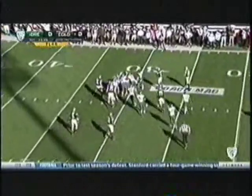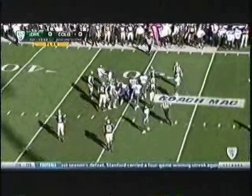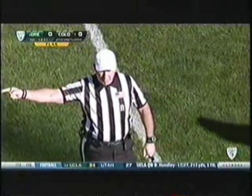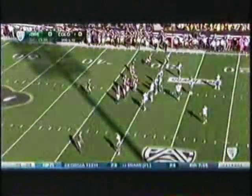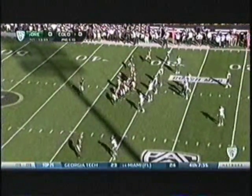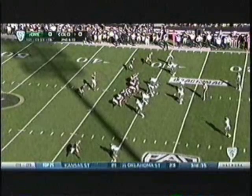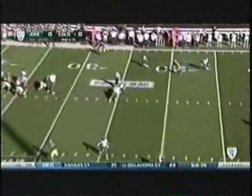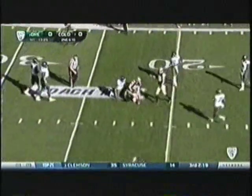Freshman running back Michael Adkins gets little, if nothing at all, and a flag on the floor — illegal formation, offense, five men in the backfield, number 77, five-yard penalty. That penalty will be declined; second down. We saw last week how in miserable weather in Eugene, Colorado just completely melted down in the first quarter and never gave themselves a chance. Colorado trying for a different story here.